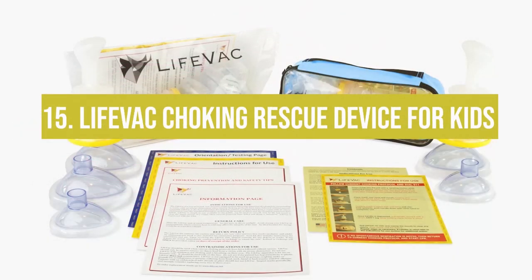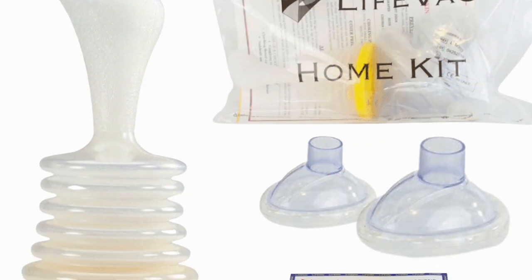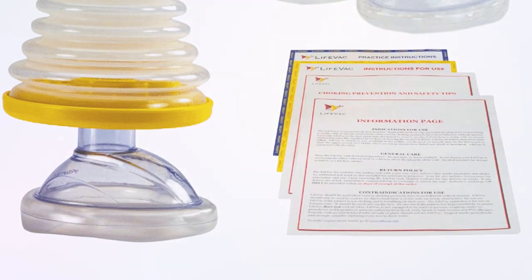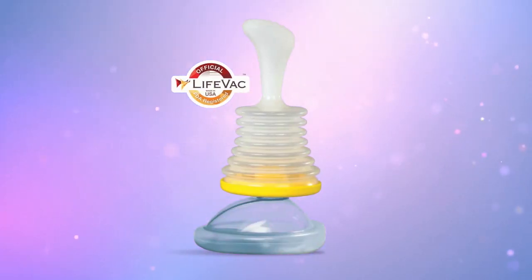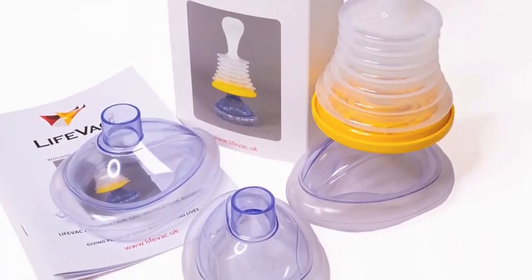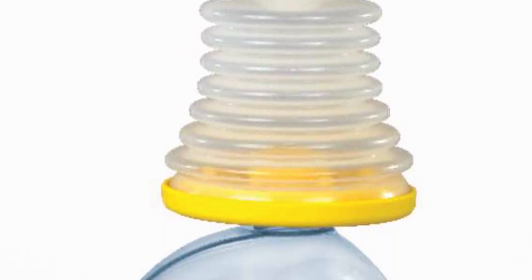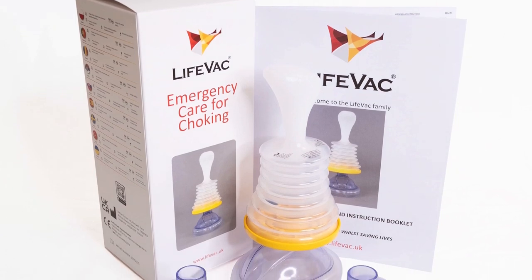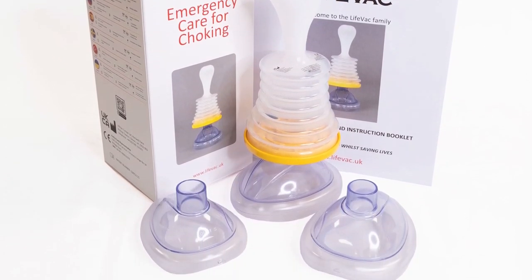Number 15: the LifeVac Choking Rescue Device for kids. It's the peace of mind every parent needs, designed for those heart-stopping moments when something goes wrong. This device can be a literal lifesaver. In testing it was straightforward to use — the instructions are clear and it's designed to be used without causing harm. It's one of those things you hope to never use but you'll be glad to have. It's a bit bulky to carry around, but for at-home safety it's unmatched.